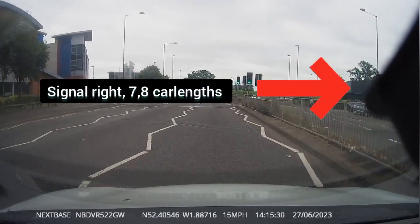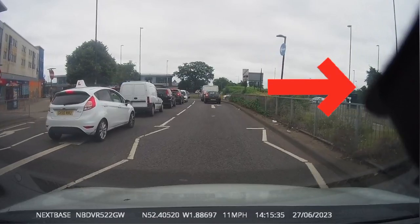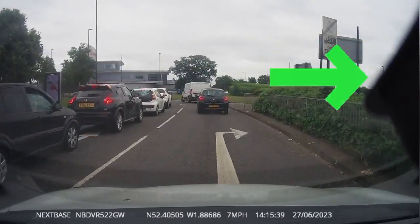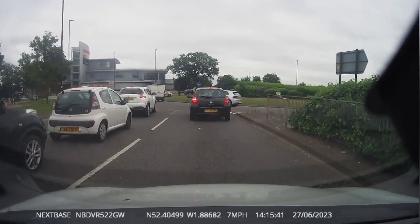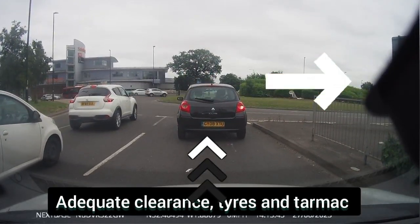As soon as you see the roundabout ahead of you, start using your MSM routine. Keep your adequate clearance and maintain your timing from the vehicle in front of you when waiting in the queue.